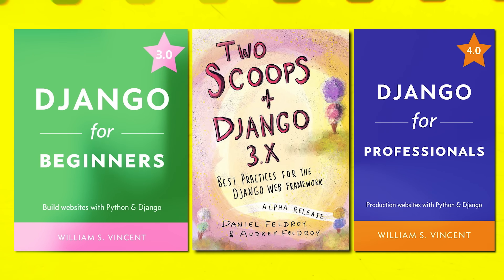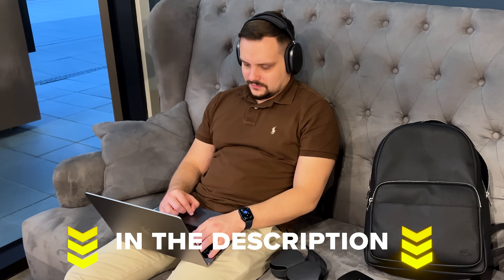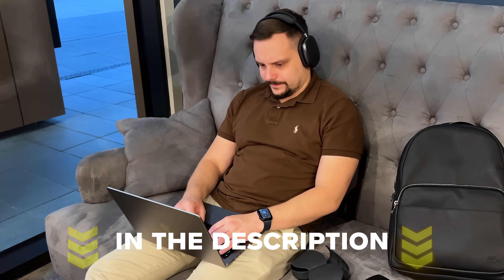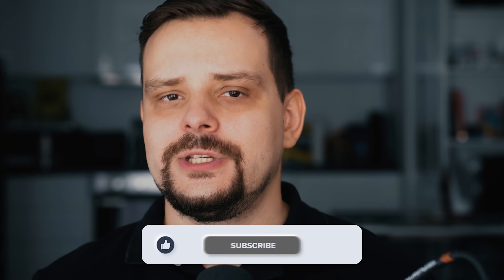Alright friends, those are three Django books — starting from the basics and going all the way to an advanced level. They will really help you become a pro at Django and Python. You can find the links to these books in the description. Take a look and choose the one that's perfect for you. Don't forget to like this video and subscribe to the channel if you want to see more content like this. Thanks for watching and see you next time!